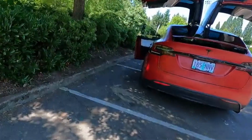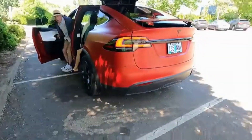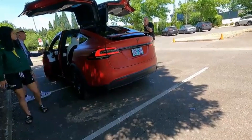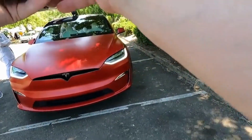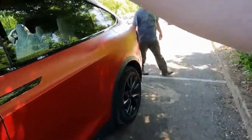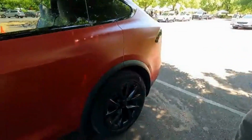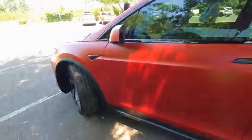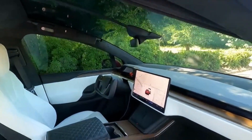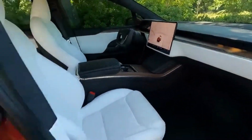Yeah, this one is cool — the Model X. It's tight. 2023 or 2022? 2022, yep. They refreshed this in 2022 — this is the Model X.